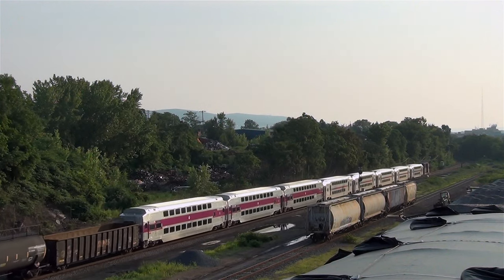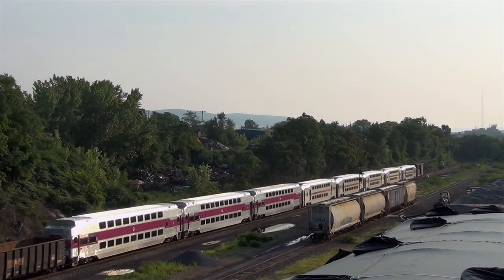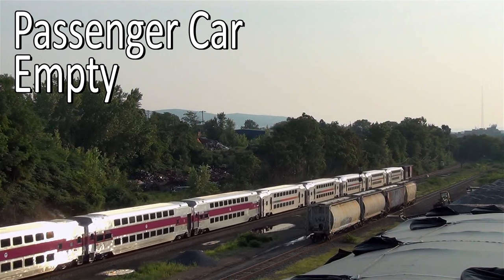When it occurs, passenger car movements are usually billed as 'passenger car, empty' or 'moving on its own wheels.'